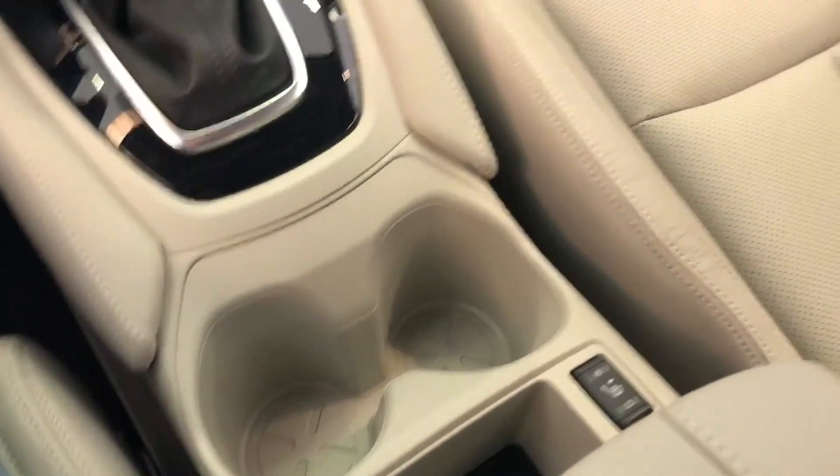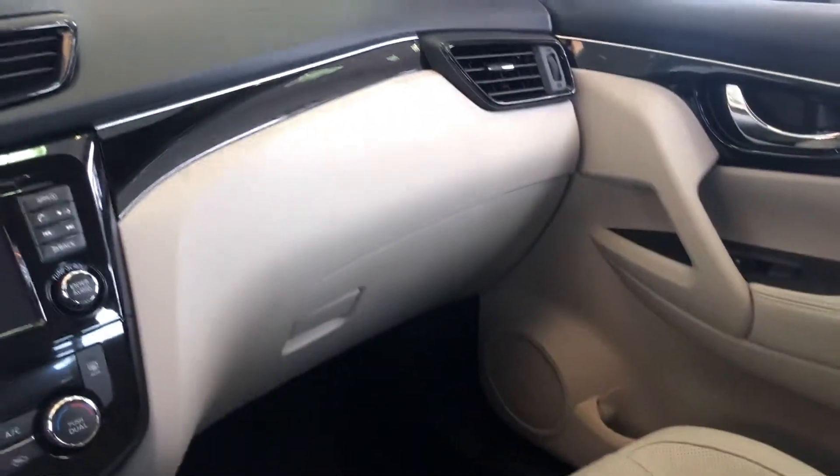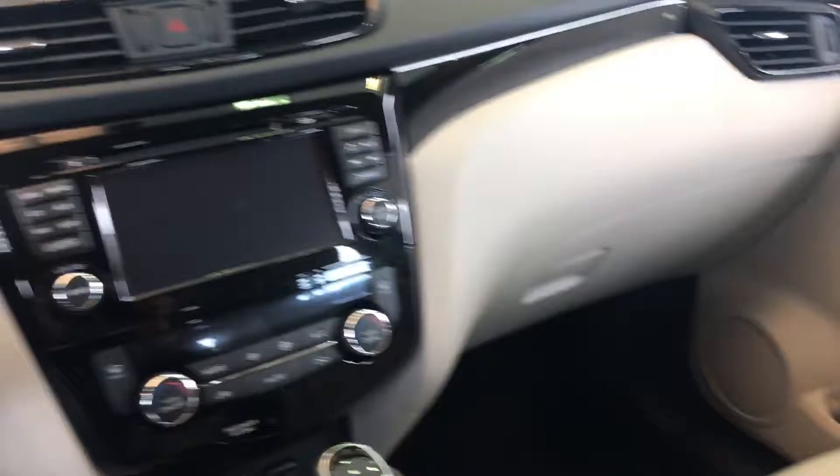You've got heated seats, and leather seats in the SL — the SV has cloth.